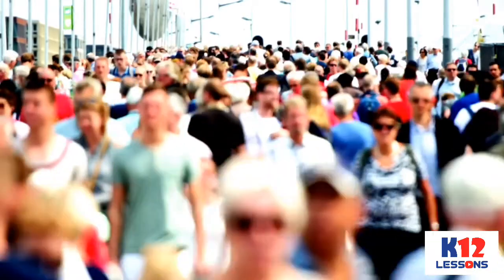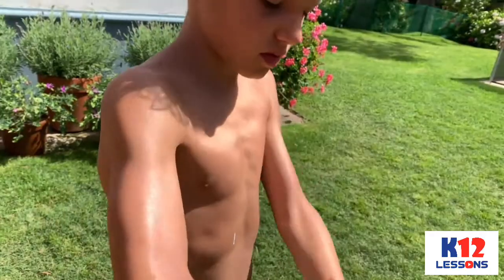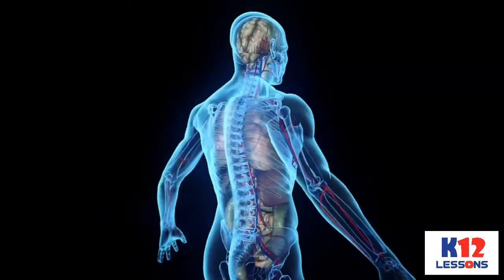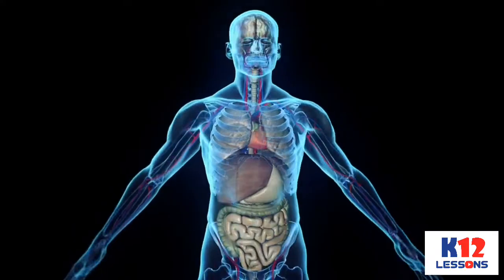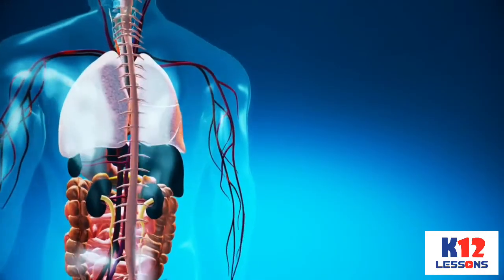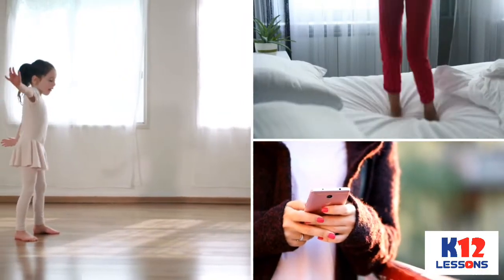Humans are considered the most complex living things because we are composed of different organ systems. Each part of the body system does a special job as it coordinates with one another to perform specific functions. These specific tasks carried out by the body enable us to grow, breathe, move, and carry on activities such as dancing, jumping, and texting.